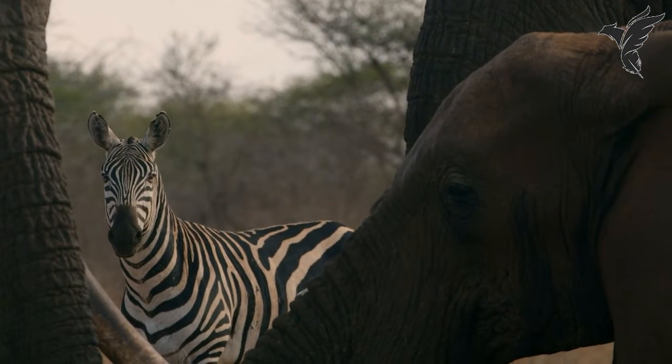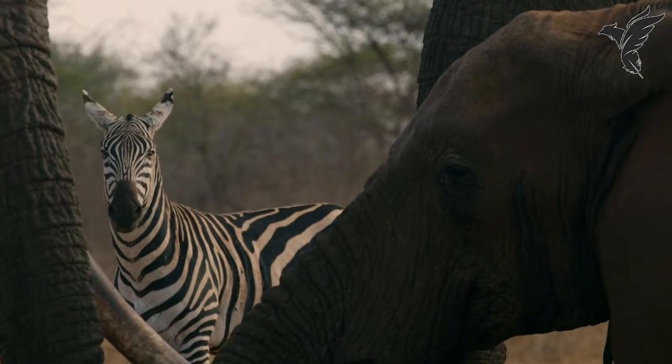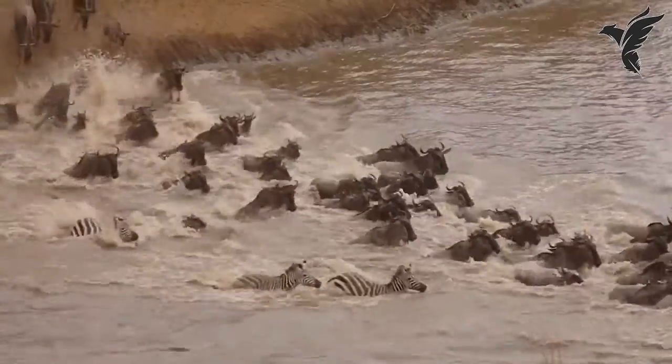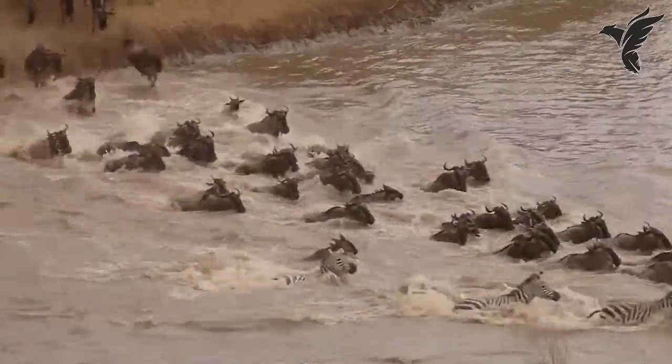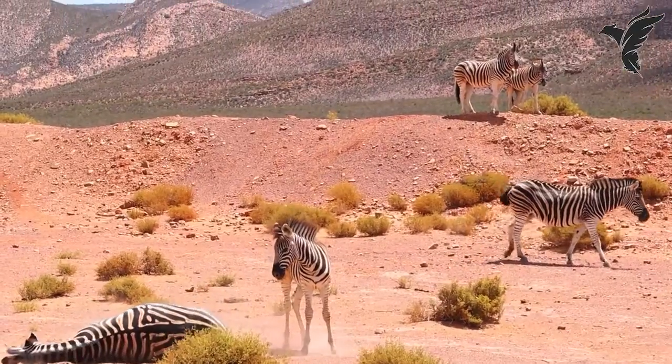How is the mountain zebra adapted to its environment? The mountain zebra has a stocky build and sturdy hooves that allow it to navigate steep, rocky terrain. They are also able to survive in areas with limited water and vegetation and can go without drinking for several days.